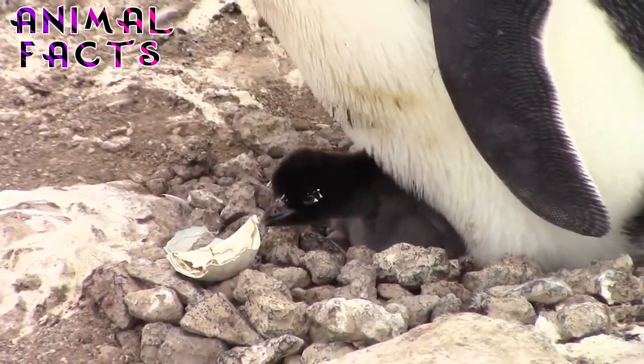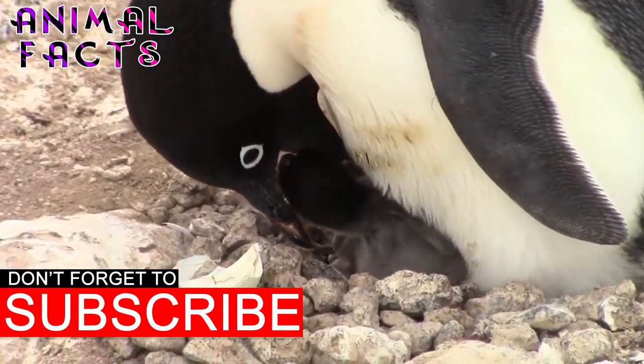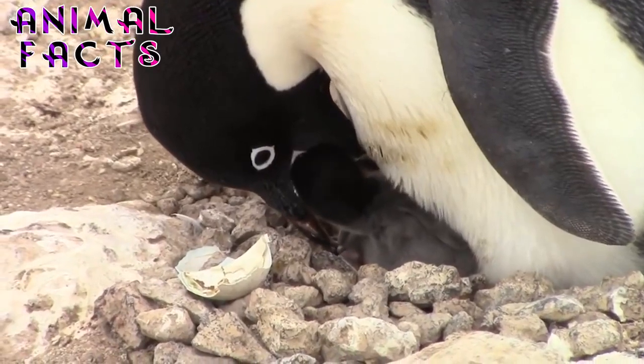Good day, welcome to Animal Facts. Today we discover the James Bond of the Antarctic, the Adelie penguin. If you like your facts shaken, not stirred, hit that subscribe button. Let's get started.